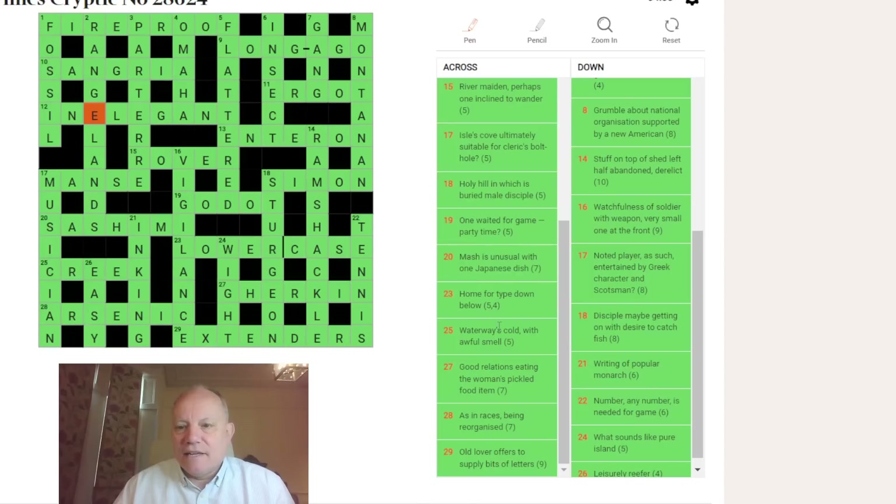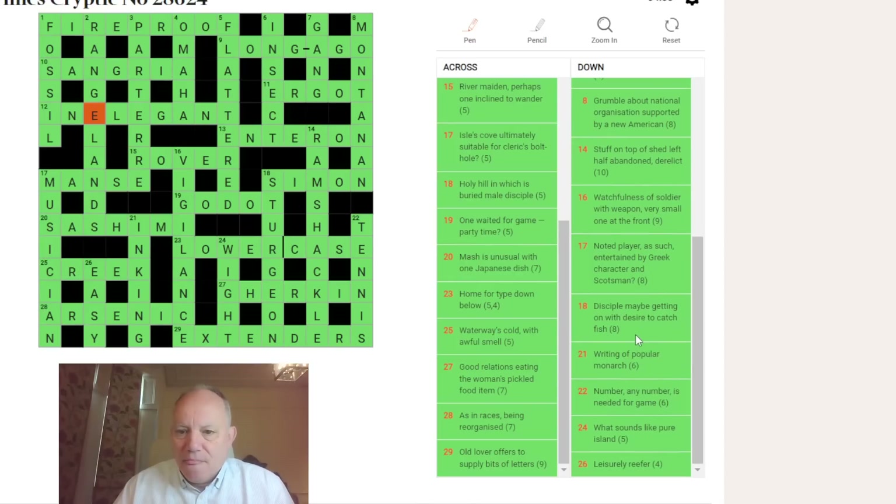Fourteen down: RAMSHACKLE — RAM is to stuff, top of SHED, SHACK; ELLIE is left half abandoned. You get RAMSHACKLE meaning derelict. Sixteen: GI and LANCE after V and I for ONE. Seventeen down: the noted player is a MUSICIAN; AS SUCH is SIC (S-I-C); entertained by a Greek character MU; and IAN, a classical Scotsman's name — giving MUSICIAN.